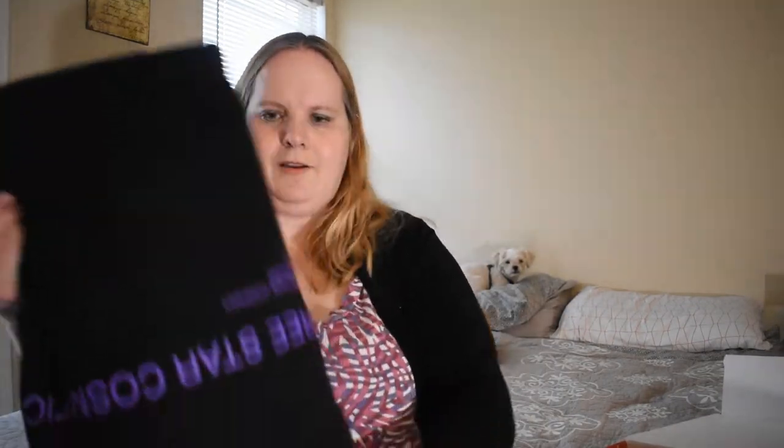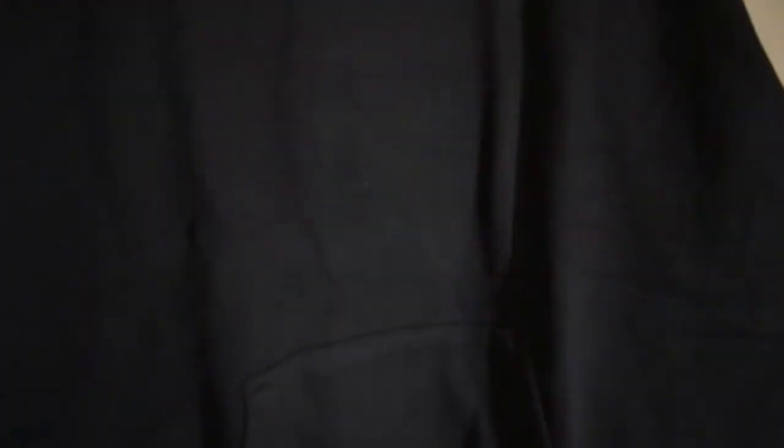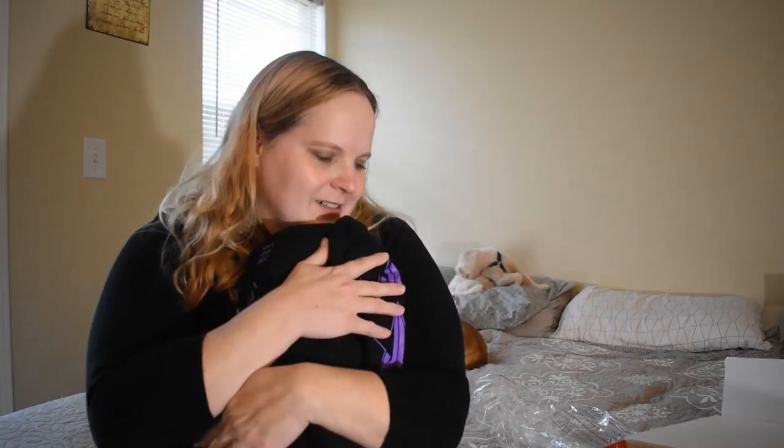The first thing right on top is actually pretty cool — it's a hoodie! A Jeffree Star hoodie. Oh my gosh, it's so soft. Look at the sleeves — it has those purple stars on it. This is going to be well-loved. Thank you very much, Jeffree Star, for this. I just want to hug it.